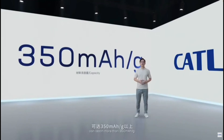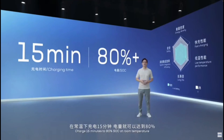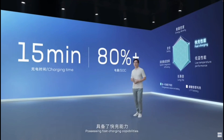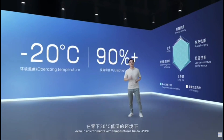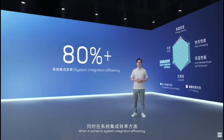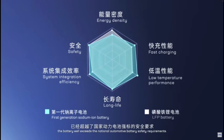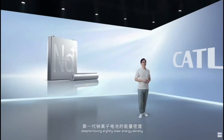The first generation sodium-ion cell is expected to deliver decent energy density, very fast charging capability, and strong performance at low temperatures. Energy density of up to 160 Wh/kg, with a second-generation target of 200 Wh/kg. Fast charging to 80% state of charge in 15 minutes at room temperature. Excellent thermal stability and great low-temperature performance: at minus 20°C, the sodium-ion battery has a capacity retention rate of more than 90%. System integration efficiency can reach more than 80%, with cells comprising over 80% of pack weight and volume.